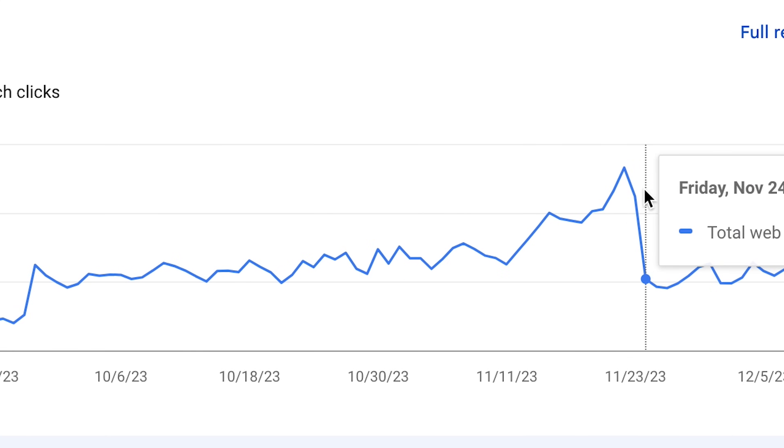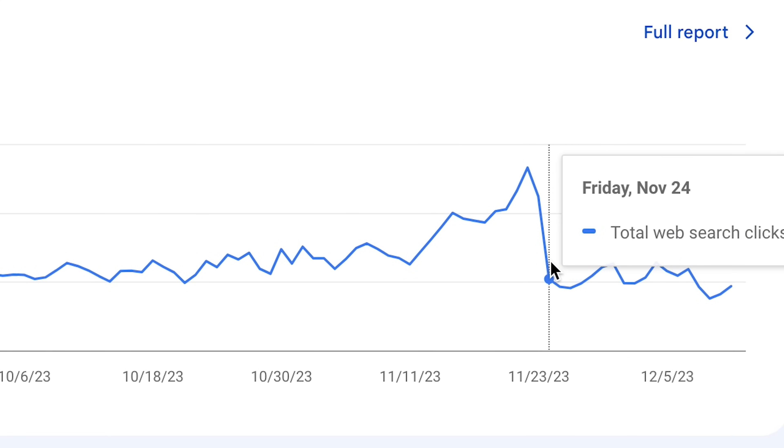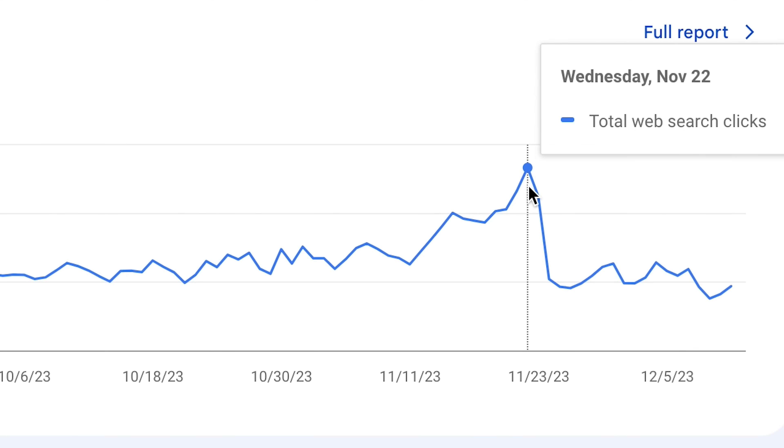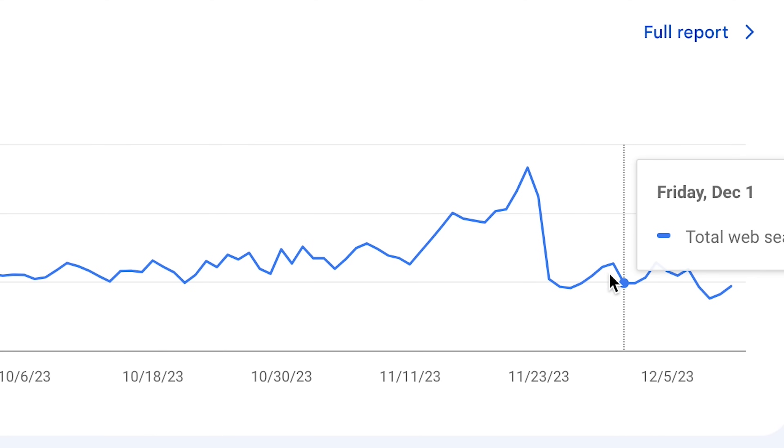And then it rose and rose and rose, and then we had this drop off. Well, let's look at the timeline. This is November 22nd — that was the day before Thanksgiving. This is a website about cooking for large groups. We see a spike like this every year at Thanksgiving, and we also see a little bit of a decline right after because right after Thanksgiving, nobody is thinking about cooking for large groups until Christmas, at which time we're going to see another spike. That's what's going on with the traffic.